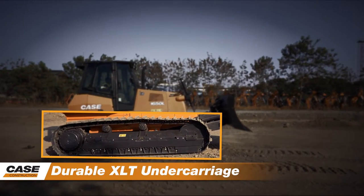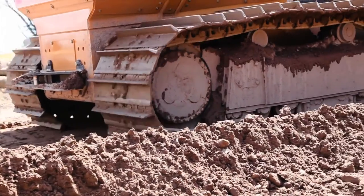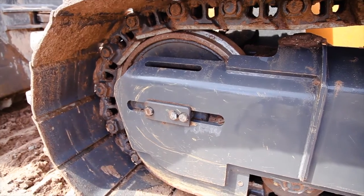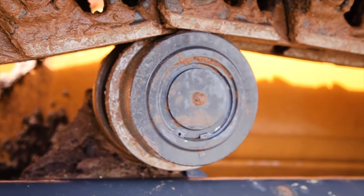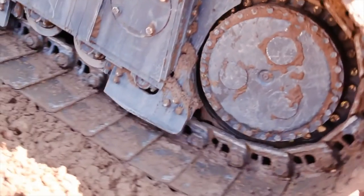Durable XLT undercarriage. The extra-long track, or XLT, undercarriage enhances stability on the Case Dozer. Narrow shoes allow a better traction force, more than any competitors in the class. The CLT, or Case Lubricated Track, are sealed and lubricated with a reserve of oil in each pin.